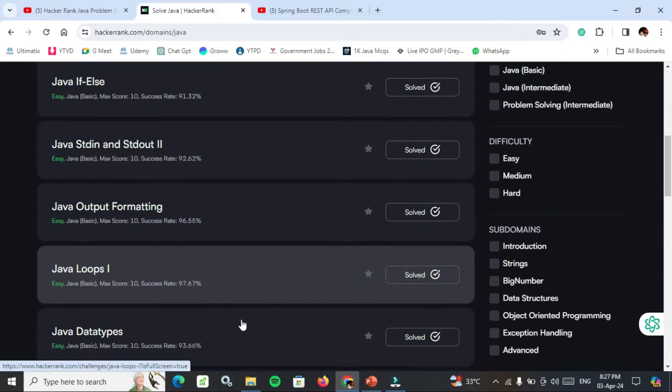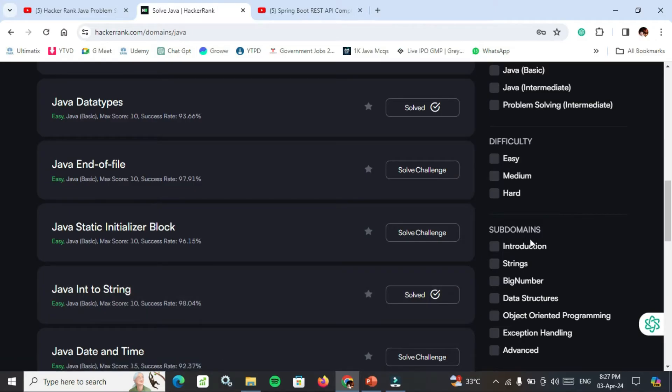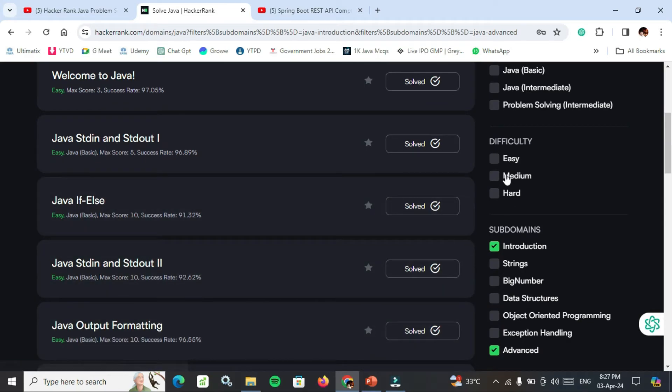In HackerRank, the topics include basic concepts, loops, end of file, strings, sub-mode, introduction, must-to-do, strings, big numbers, data structures, operator programming, and exception handling. You can also try advanced level questions if you have time. These are the must-to-do questions — at least try to solve easy and medium problems based on the topics.